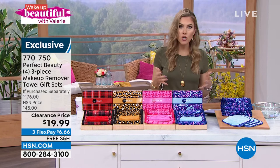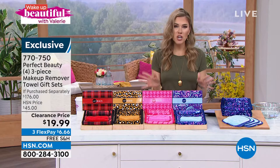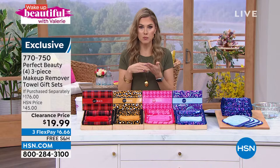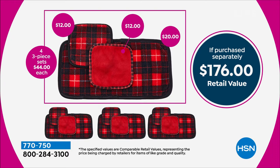If you've been to a beauty store or seen them on Instagram, there are a lot of makeup remover towels. This one works with just water — it's gentle, no pulling, no tugging, and it's an expensive luxe microfiber that would cost you a lot if you were making these gift sets à la carte. If purchased separately the price is $176. You're getting four of each size — three sizes total — all 12 towels and four gift boxes. We brought the price down to $19.99 while supplies last.